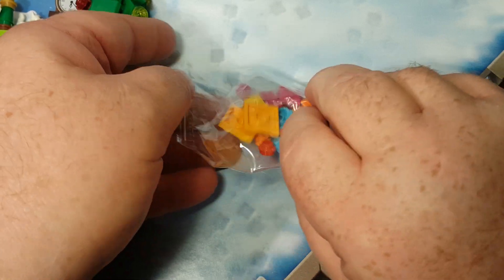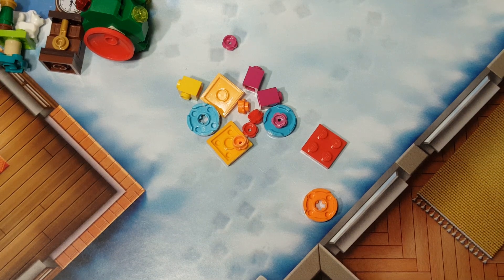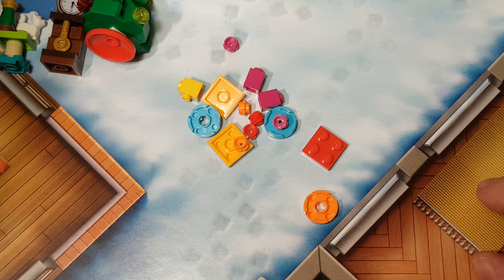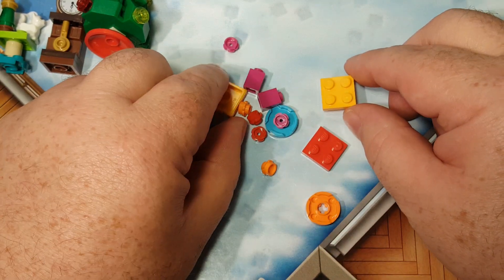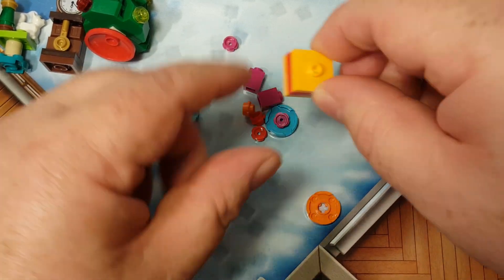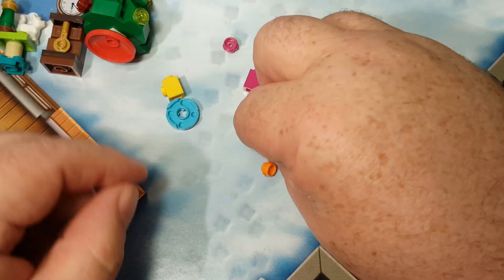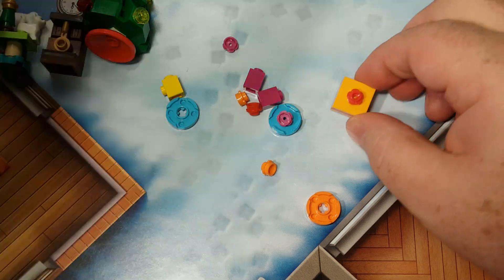Boom, dump out the pieces and throw the little bag away. Let's go ahead and start building our stuff. First of all, we have an orange 2x2 plate, followed by a red 2x2 plate, and an orange 2x2 thing with the stud in the center. And then on top of that, we get a little red bow. As you can see here, we have a Christmas gift — how adorable!